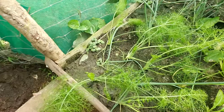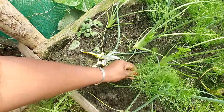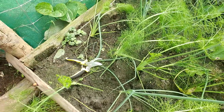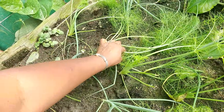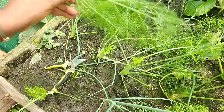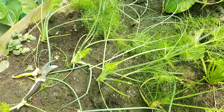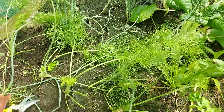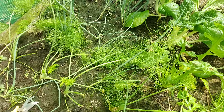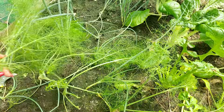I'm going to show it to you first — this is dill. I'm going to cut some here. It's got that light, feathery leaf. Some of the benefits of dill are that it is anti-inflammatory, it is loaded with antioxidants, and it is really good for heart health and brain health.